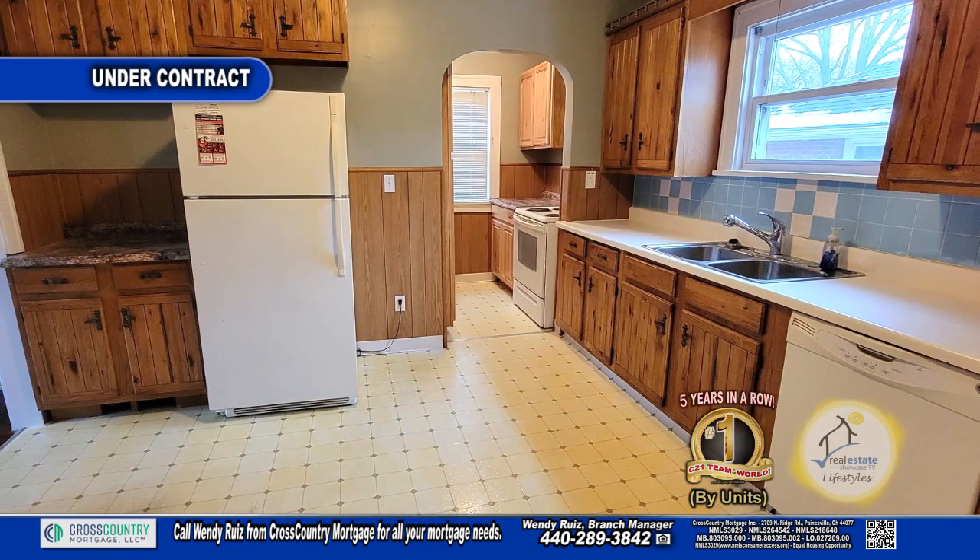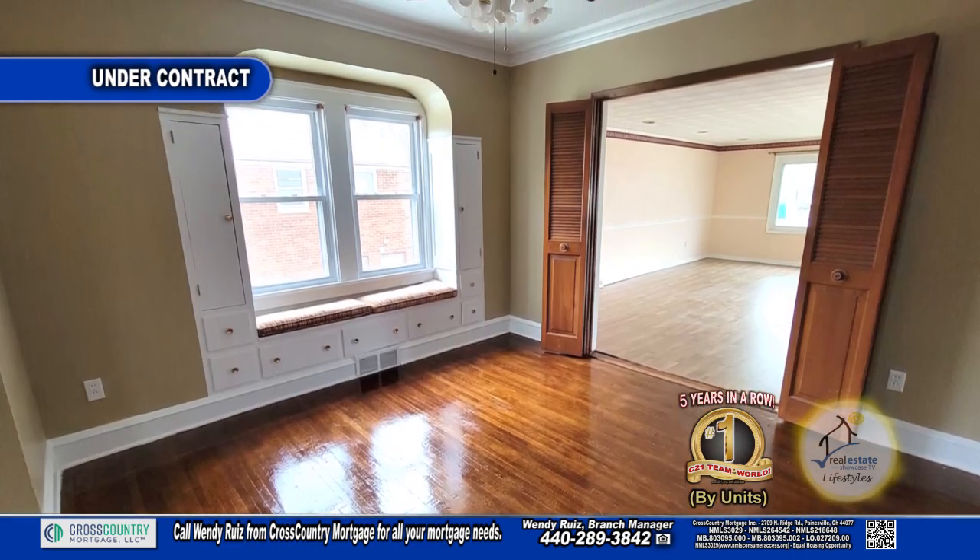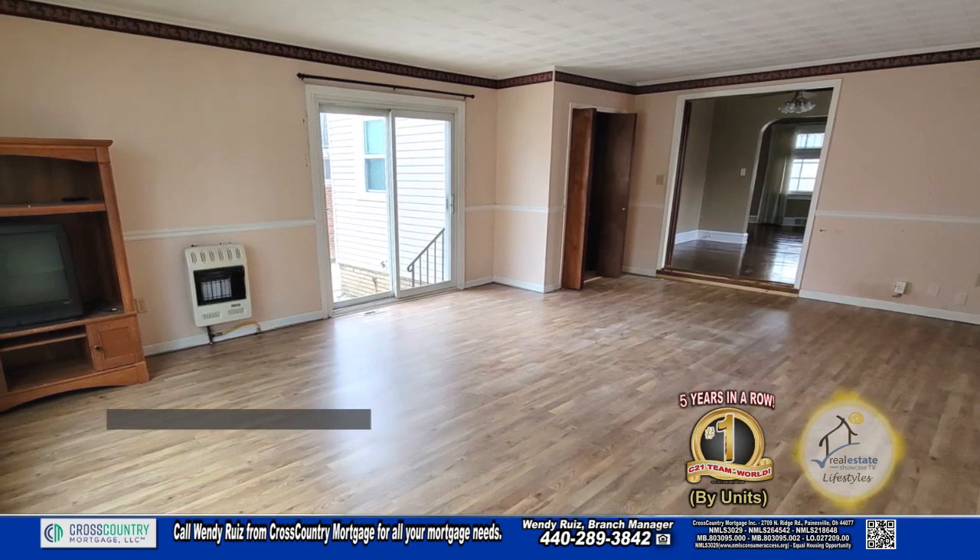The kitchen offers ample cabinet and countertop space. Off the kitchen you'll find the formal dining room. The back family room is a great place to entertain.